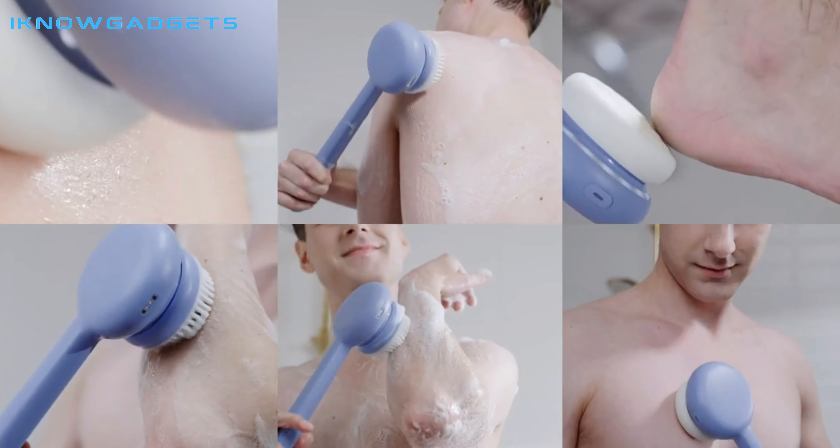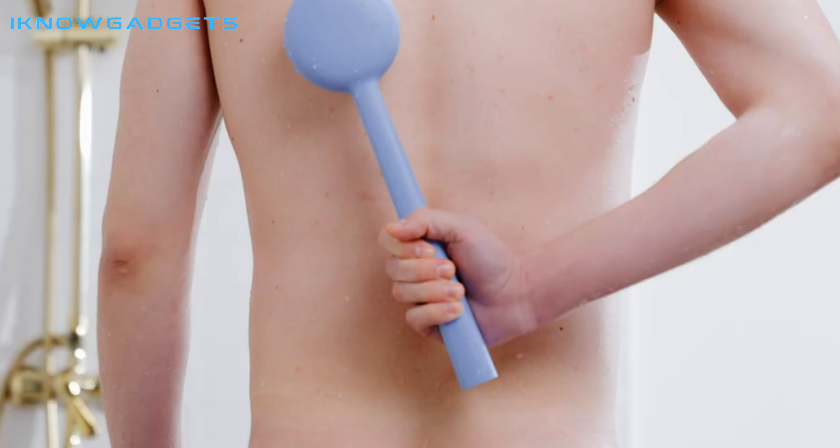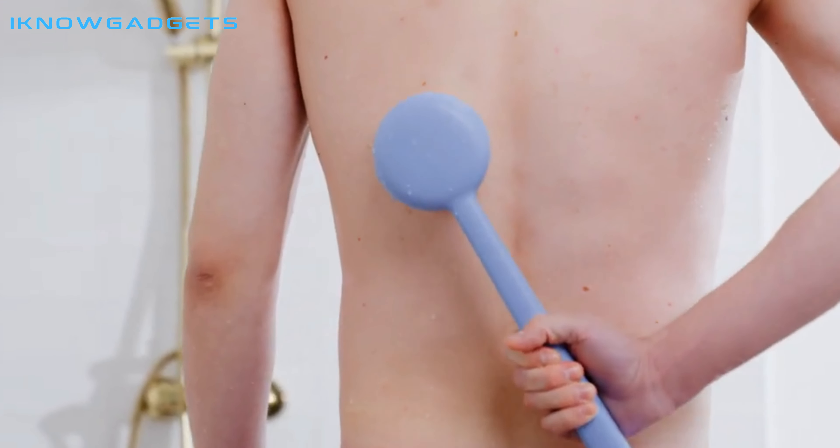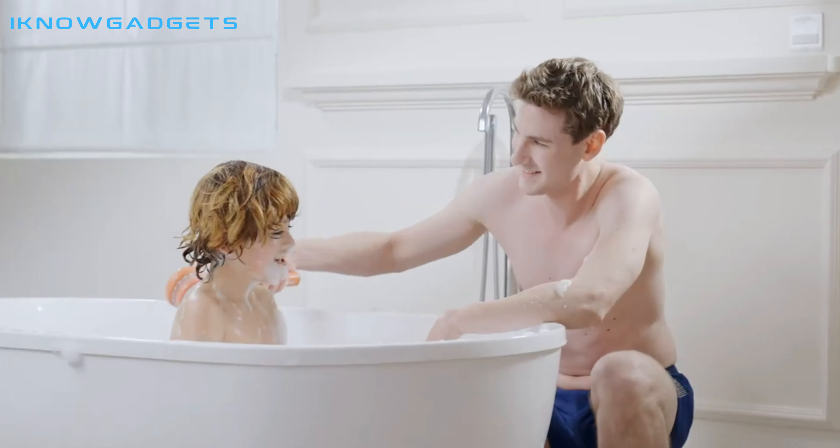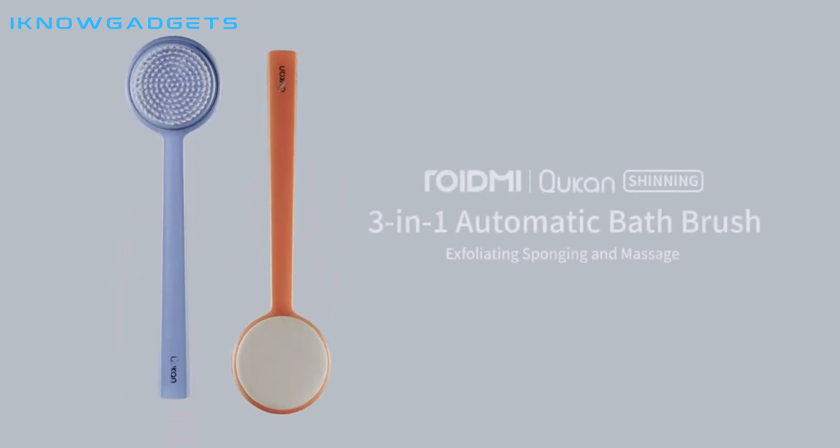All in all, Roidme Kouken Shining is an amazing bath brush that can provide you with a spa-like experience. I highly recommend it. If you're interested, you can buy it on the link provided in the description below. Thanks for watching.